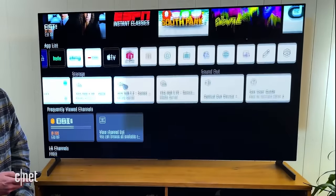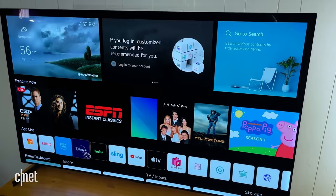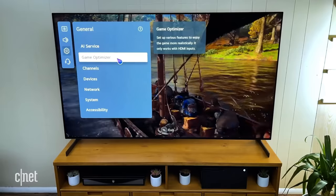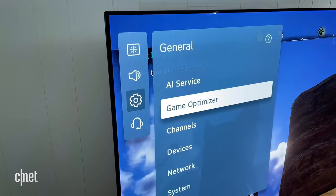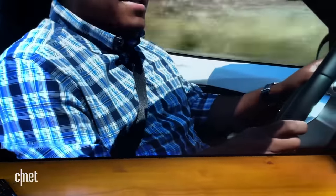LG has its own smart TV interface, and the remote lets you mouse around to different apps. Both Google and Amazon voice assistants are available. There's also a game optimizer mode with picture presets just for gaming. The LG G1 Series in its 77-inch size will run you around $4,000. New models of televisions come out all the time, so browse around CNET.com for more information. They've got tips to help you get the most out of your TV, including suggested picture settings for some televisions if you like tinkering with your tech.